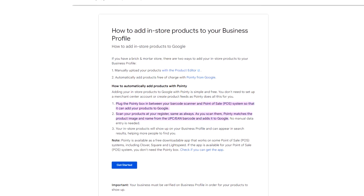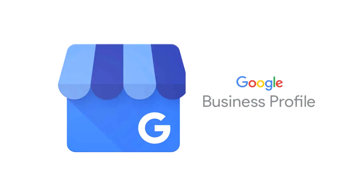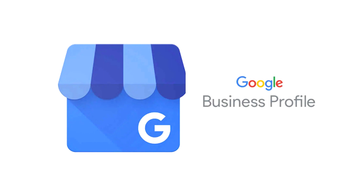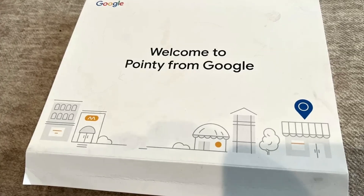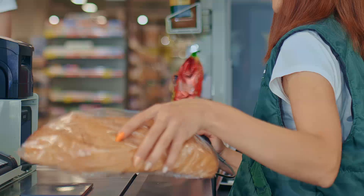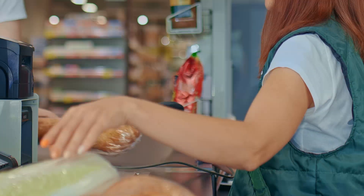Check if the Pointy app works for your store at the add in-store products using Pointy link in the description. You'll be able to manage Pointy either directly on your Google Business Profile or on pointy.com depending on how you sign up. Pointy may ask to be added as a manager for your business profile. Manager access turns on the see what's in store experience and links Pointy and Business Profile — Pointy won't make any changes to your business profile account. After you sign up, Google will send you the box in the mail arriving within a week, coming with instructions on how to set it up. Once the box is plugged in and you see a solid green light, you can start scanning products as you sell them to add them to Google, and your in-store products will show up on your business profile and can appear in search results, which helps more people to find you.